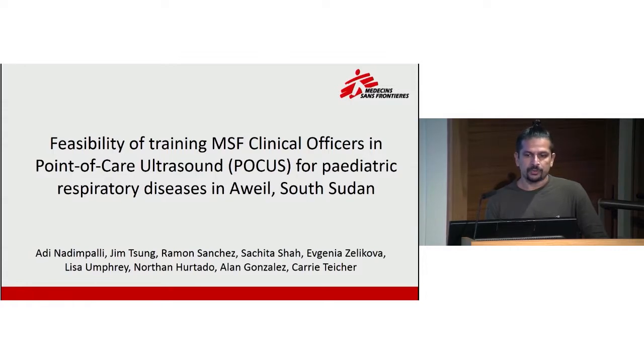This is the feasibility of training MSF clinical officers in point-of-care ultrasound, or POCUS — not Hocus, but POCUS — for pediatric respiratory diseases in Awil, South Sudan.